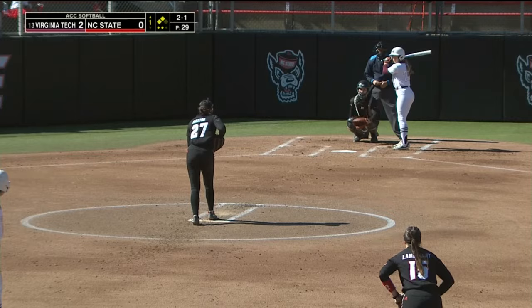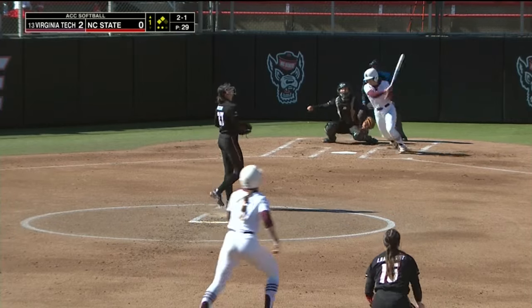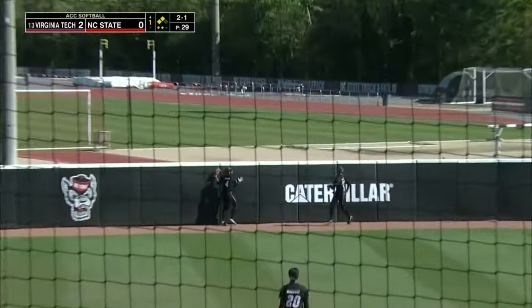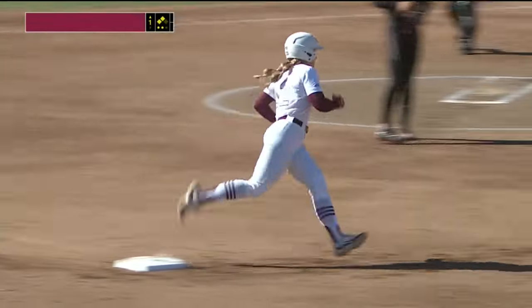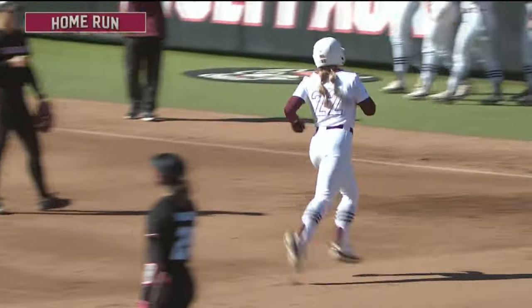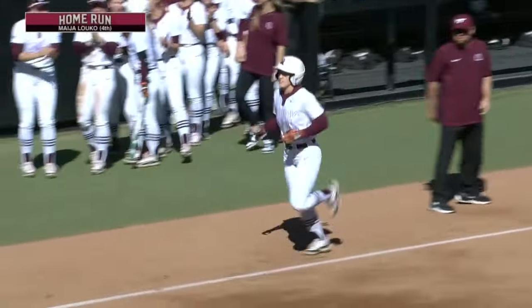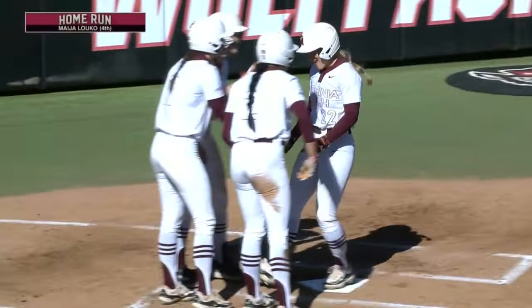They eliminate the damage here for three runs. This one's hit well, deep into left center field, and it's out of here. My Joloko packs three more on for the Hokies.